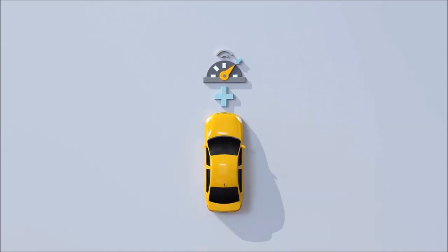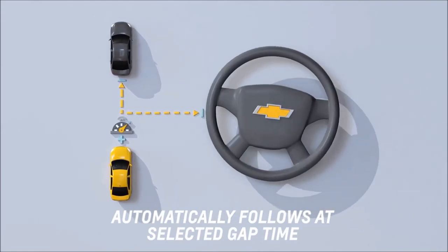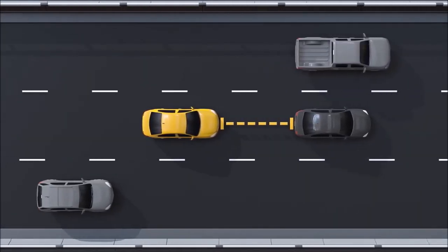It enhances regular cruise control to allow you to automatically follow the vehicle ahead at a selected following gap time while you steer and pay attention to the road. This conveniently reduces the need to frequently brake and accelerate.